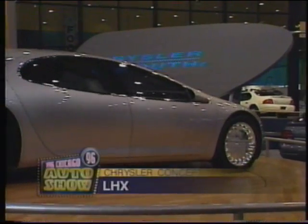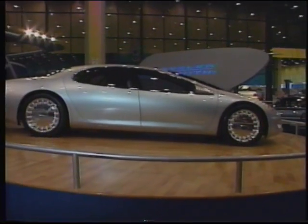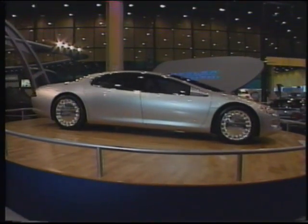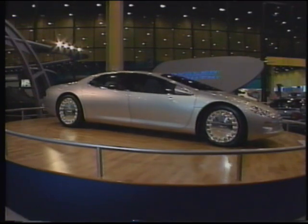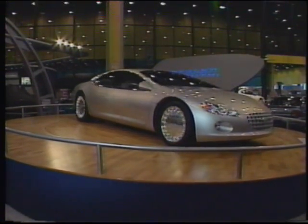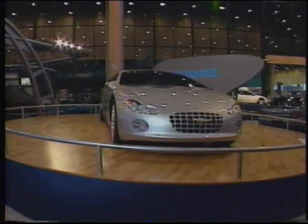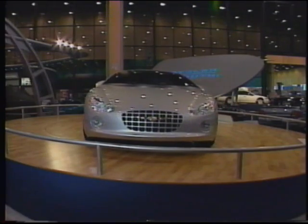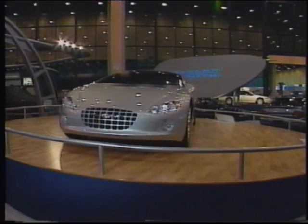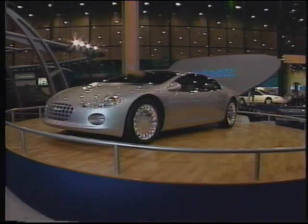Chrysler's LHX concept is an attempt to improve its popular four-door luxury LH platform. The LHX pushes Chrysler's cab-forward concept further than ever — the wheels are pushed farther out, and the cab is stretched more than before. The result is even more interior room. There's no question that the LHX is Chrysler's next-generation luxury car.